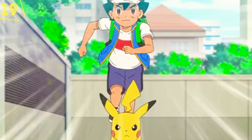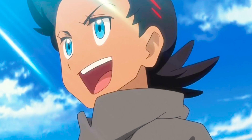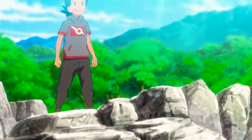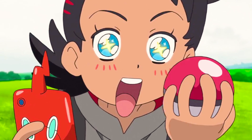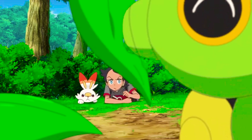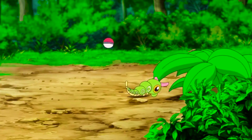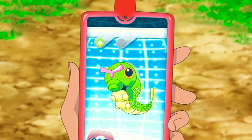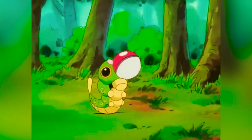Goh has some serious Ash Season 1 vibes going on right now. He's an ambitious Kanto kid who has something to prove to the entire world, and he's shaping up to be a pretty solid Pokemon trainer in his own right. Some of his first catches directly reference the journey Ash made in the original series. Like Ash, Goh catches a Caterpie as his second Pokemon — a direct callback to that classic episode.